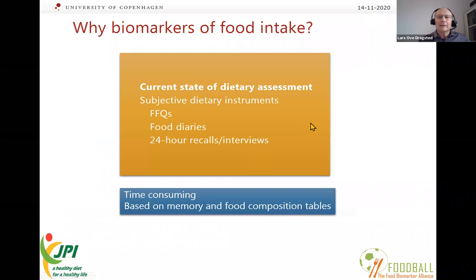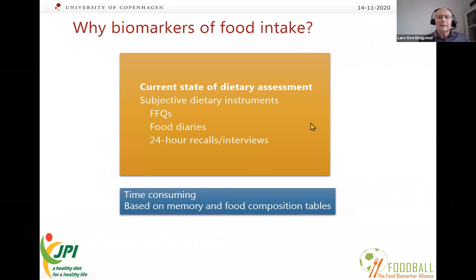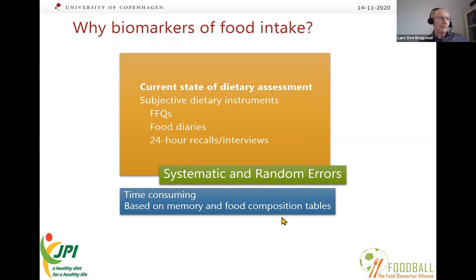Why do we need biomarkers of food intake? We have current dietary assessments using food frequency questionnaires, food diaries, and 24-hour recalls. They've been developed very much and are actually very good in many ways. However, they are still quite subjective, time consuming, and based on memory and food composition tables — and not everyone knows enough about foods to know what they're eating.